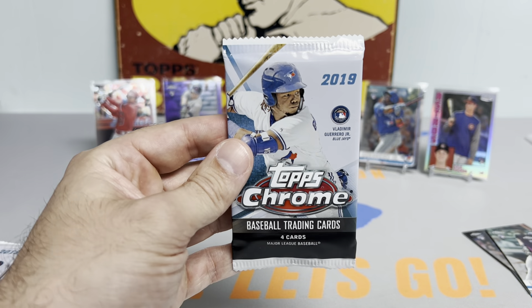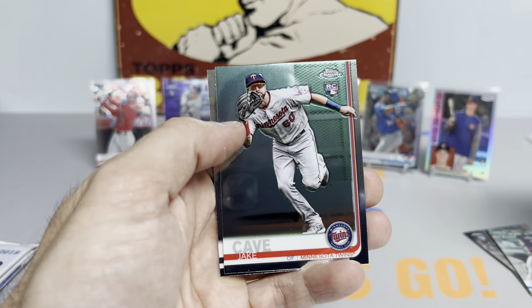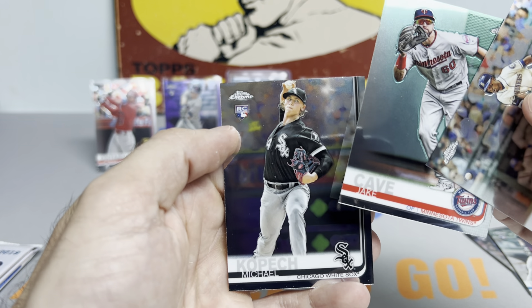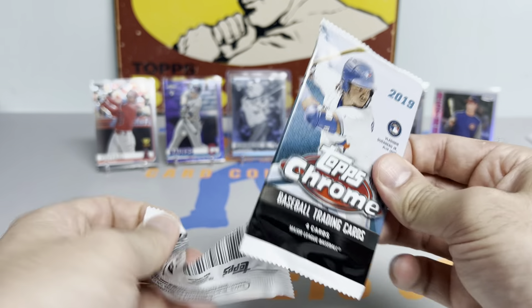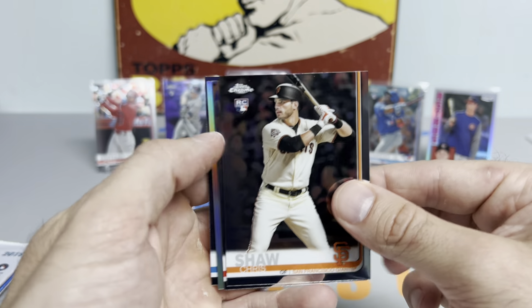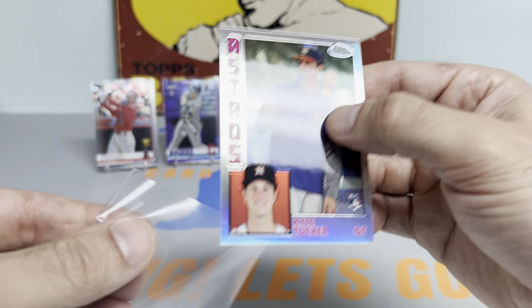Thanks so much to everyone for hanging out last night in the live stream — had a lot of fun as always, selling cards, talking baseball, talking shop. Justin Smoak on the prism, Jake Cave, and Michael Kopech. I think they bopped him over to the closer role — he's back to chucking 101 mile an hour fuzz balls. White Sox aren't off to the best of starts, but they're not expected to do much anyway this year. Kyle Tucker again!